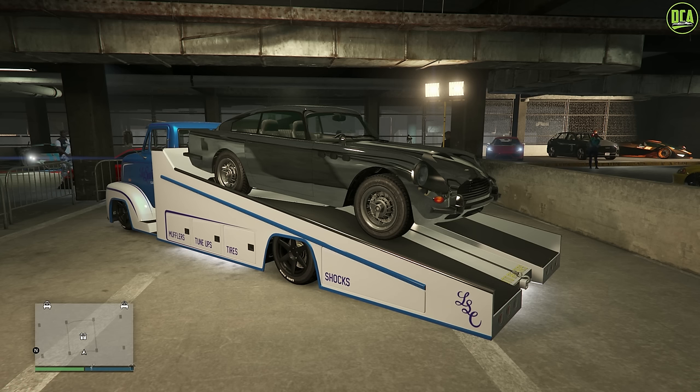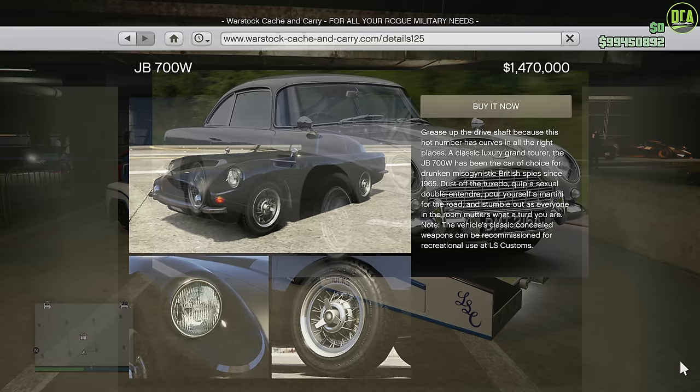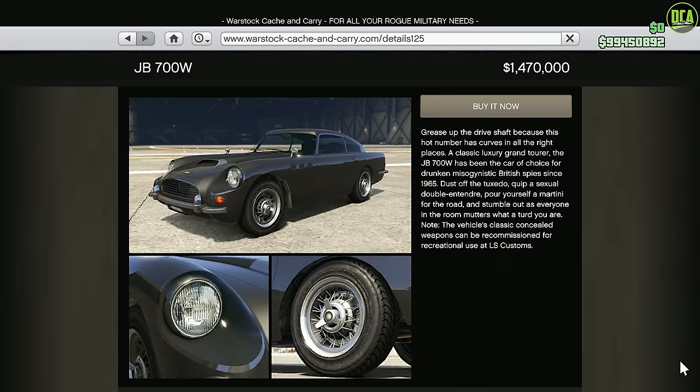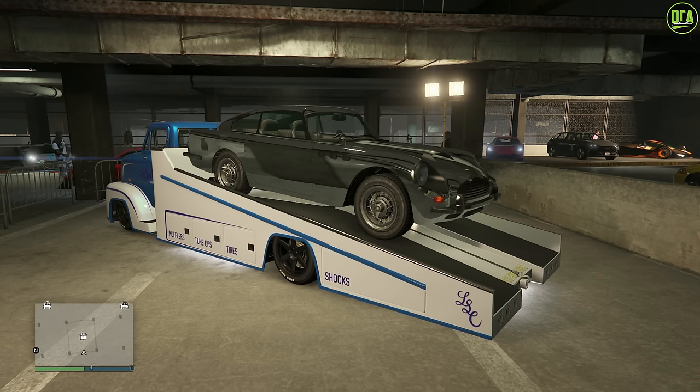The current prize ride for this week is the Dubachi JB700W. It's primarily based on the Aston Martin DB5 and has a normal price of just under $1.5 million. To get it for free this week, you have to place top 4 in an LS CarMate Series race for 4 days in a row. It's in the Sports Classics class and has pretty much identical performance to the regular JB700, but it's not usable in races, obviously being the weaponized variant.